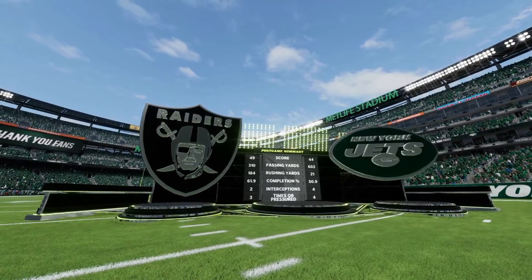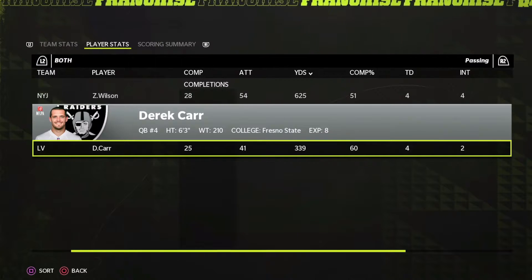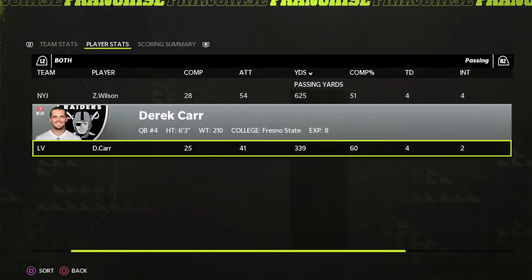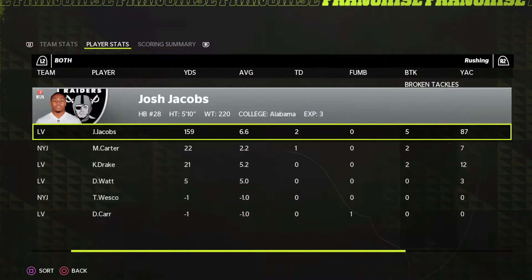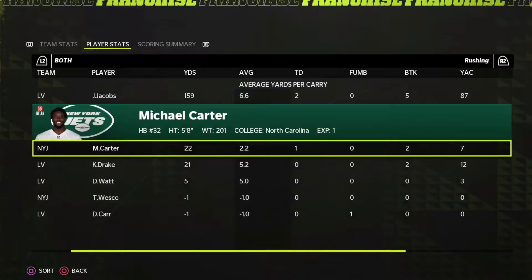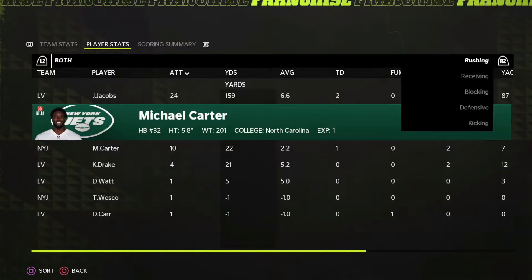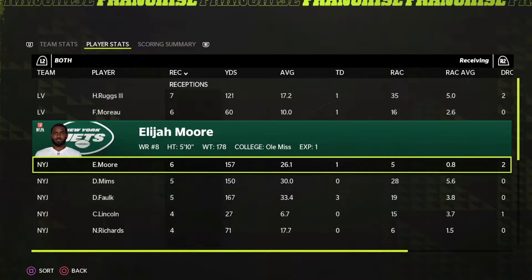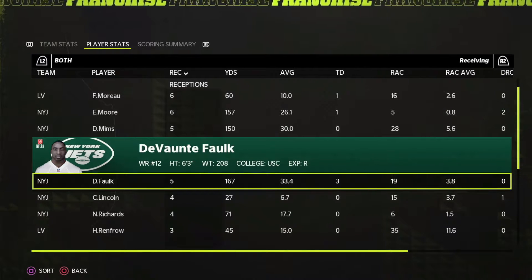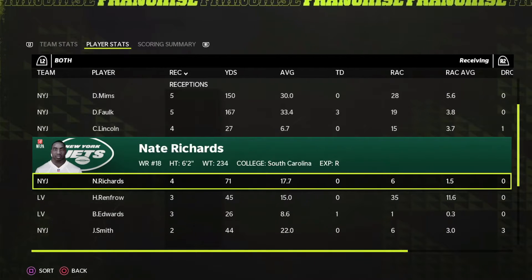Final stats on the day: Wilson 28 for 54, 625 yards, and Derek Carr 25 for 41, 339 yards — four touchdowns each. But four interceptions for Zach Wilson really changed the game. Running was a struggle — 10 for 22, we just couldn't run the ball. Elijah Moore had a pretty good game, Denzel Mims as well. Devontae Folk was actually in the game for once. Chandler Lincoln had a little bit of involvement and even Nate Richards.